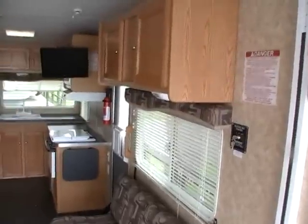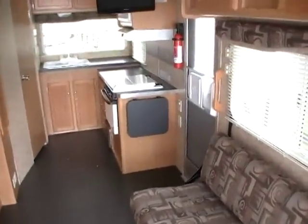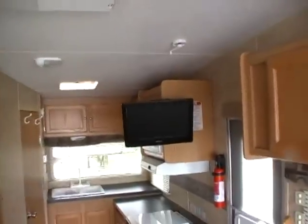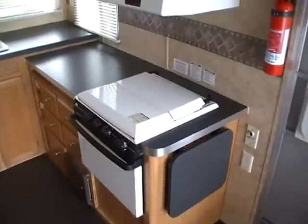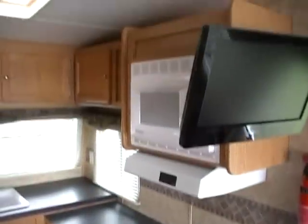We do not buy, sell, or trade for FEMA or government surplus campers of any kind due to dangerous public health warnings. I've posted information about the dangers of FEMA and government surplus campers on our website, parkwayrvcenter.com, as well as several videos.